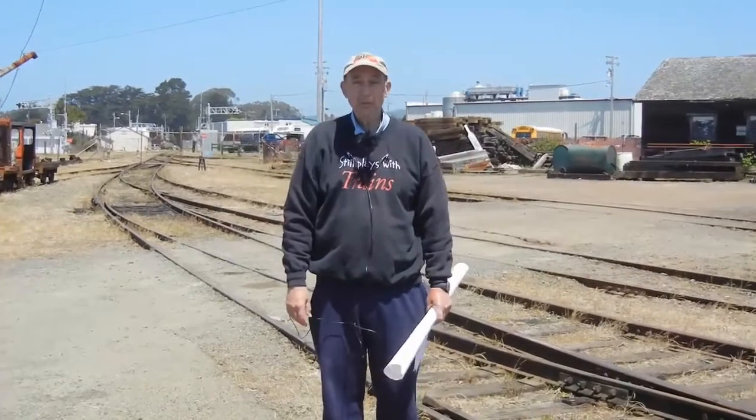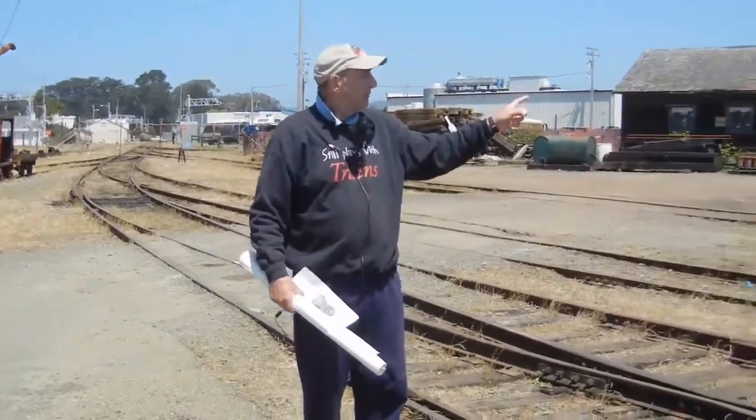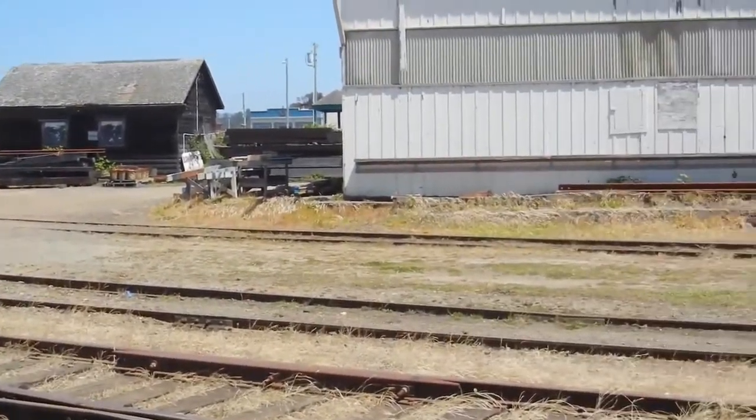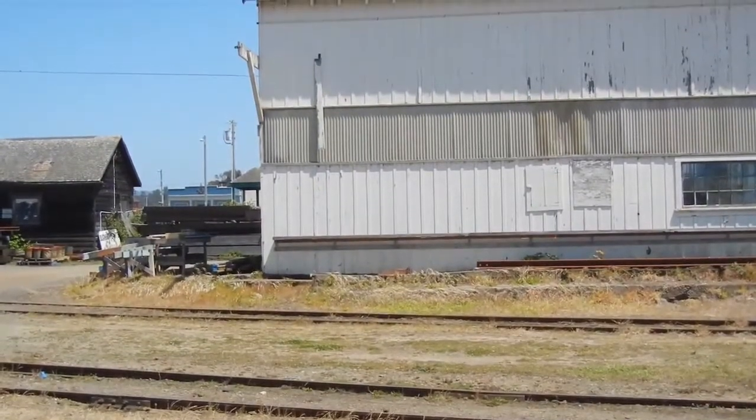Hi, my name is Tony Phillips. I'm the historian for the Mendocino Coast Model Railway and Historical Society. Over to my left is our new layout building. Inside the building are scenes from the 10-mile branch belonging to the Union Lumber Company's railroad.